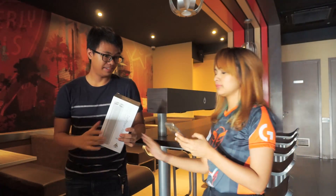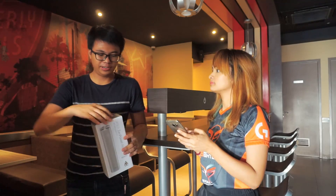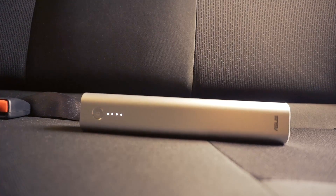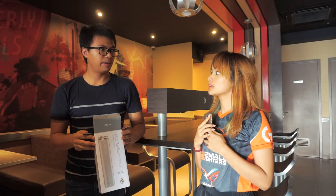Hey Mike, my battery is low, can I borrow yours probably? Oh sure, you can. Oh my god, I forgot it in my car.